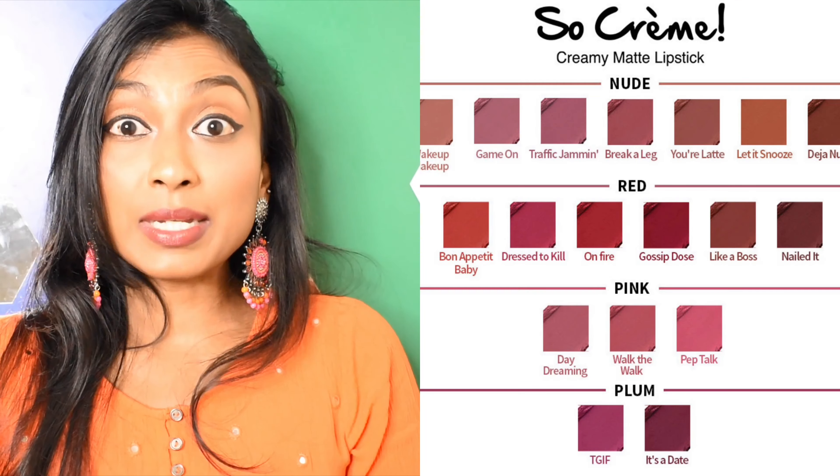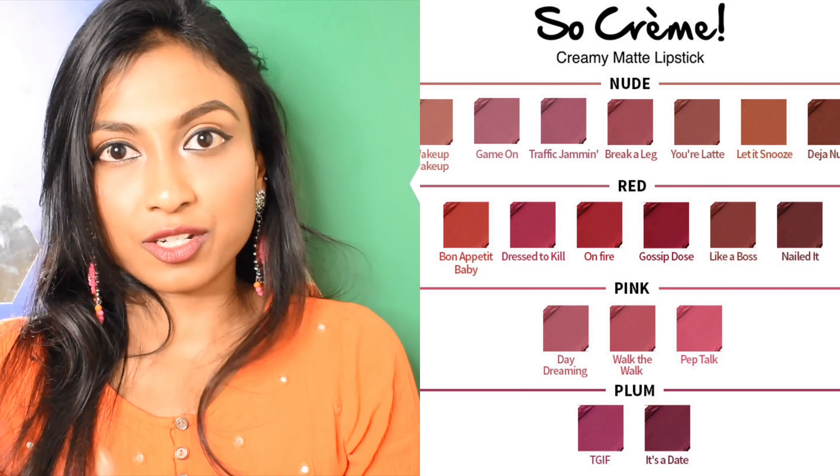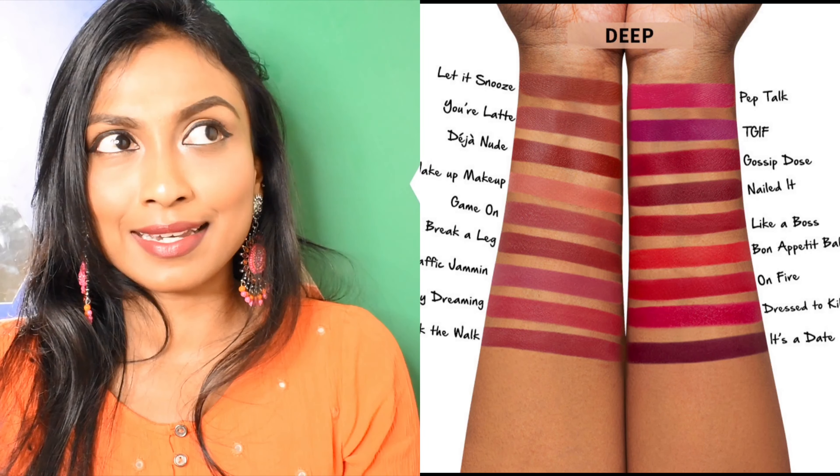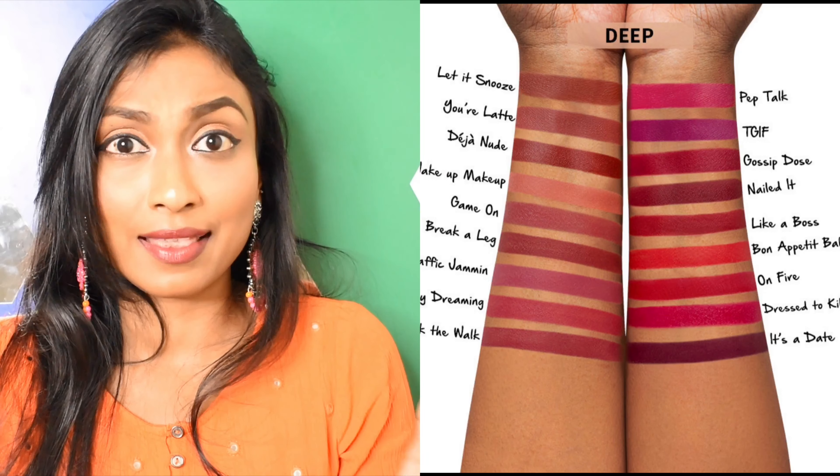Now, that's it about the product claims and my take on that. Let's talk about the shades. They come in 18 shades, and they've categorized these shades as pinks, reds, nudes, and plums. One thing that I really love about Nykaa is their shade range — most of their shades are brown skin and dark skin friendly. And that's the only reason why I keep on buying their products, especially lipsticks. And all these come for just 299 rupees — such a thing to appreciate.